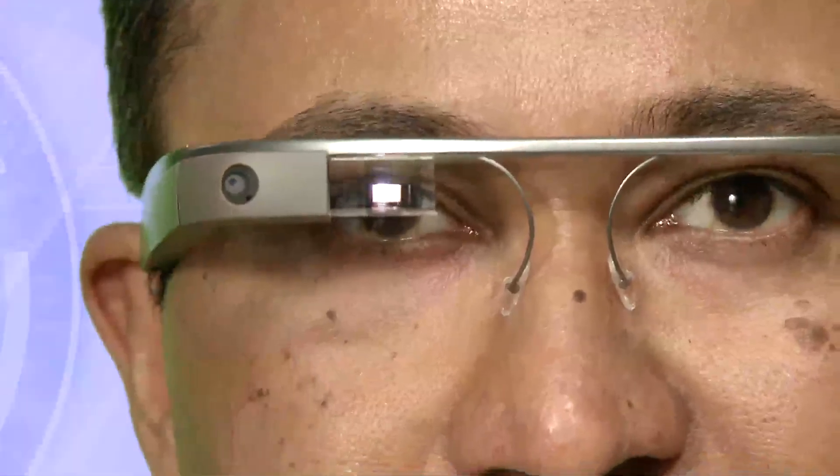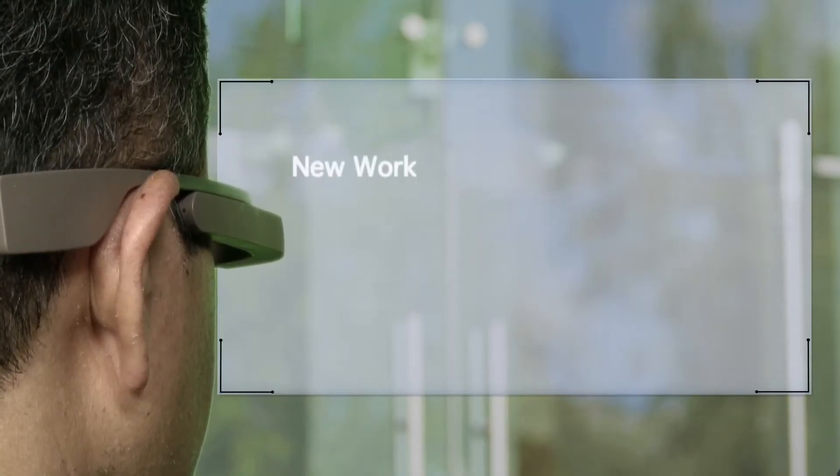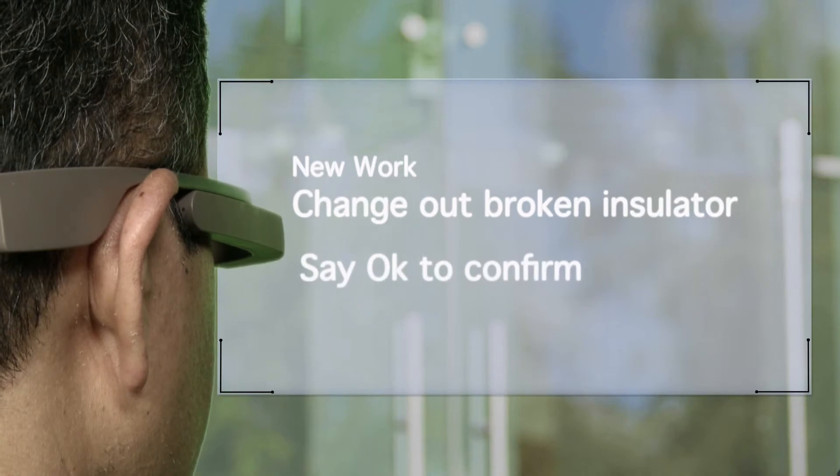Let me show how a wearable device helps through the end-to-end field service process. Alert! You have a new work order to change out a broken insulator. Say OK to confirm. OK.